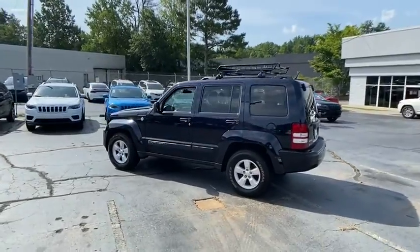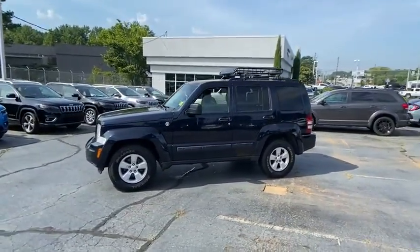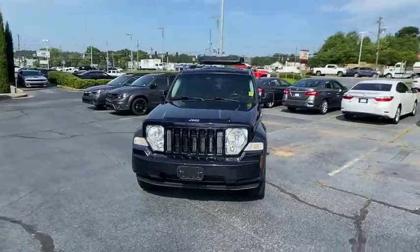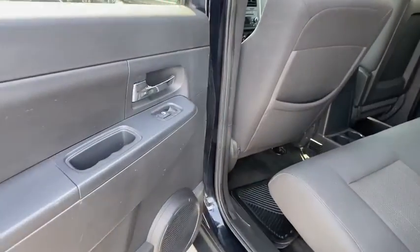This vehicle has less than 95,000 miles. Here are some of this vehicle's great options: anti-lock braking system, traction control, stability control, keyless entry, power steering, adjustable steering wheel, four-wheel drive, aluminum wheels, four-wheel disc brakes.